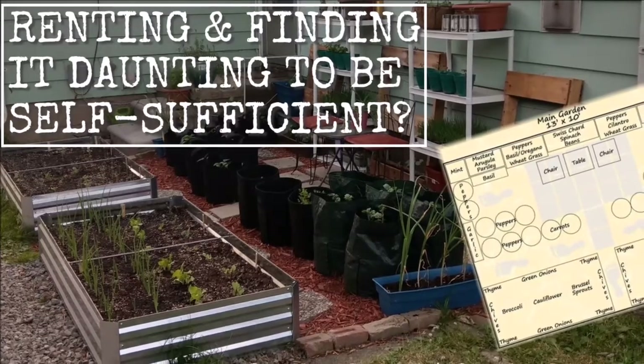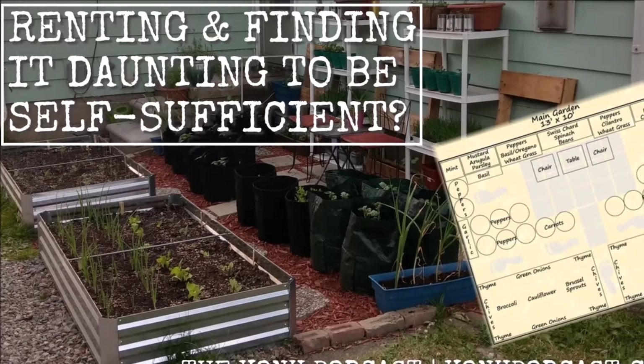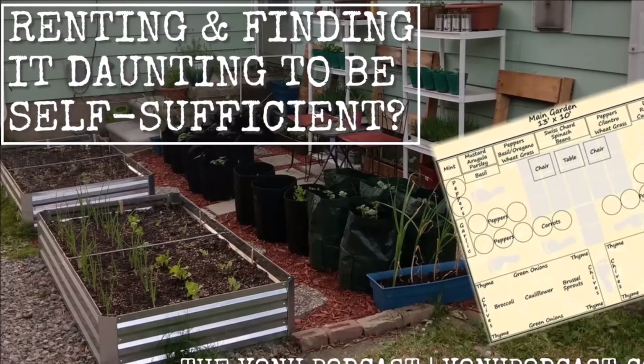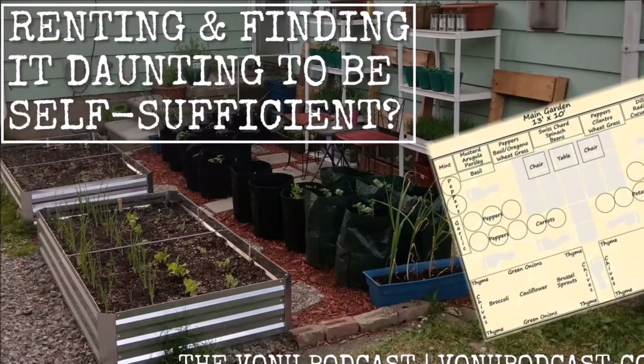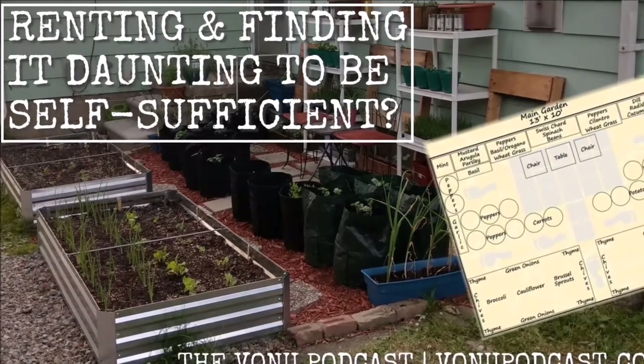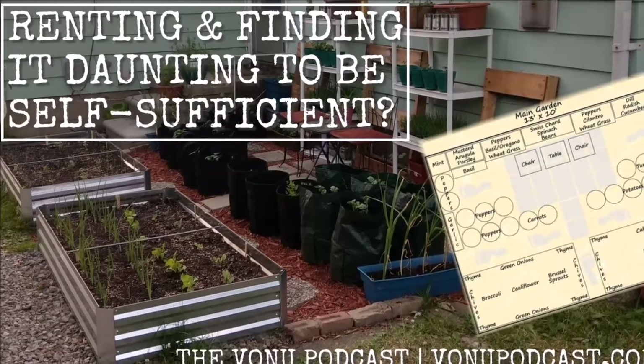Miriam's garden, while renting, is all in pots and containers. She has really thought outside the planting box when creating her delicious garden. She has repurposed pallets and cans to serve as planters for herbs and smaller plants. This aligns perfectly with the fact that all of Miriam's garden is portable, allowing her to take her movable salad anywhere she decides to live.